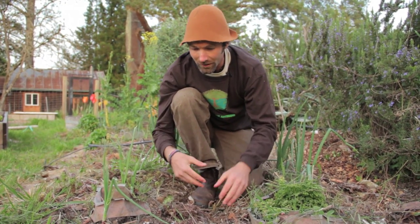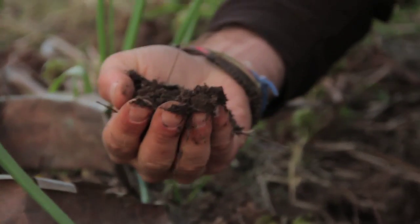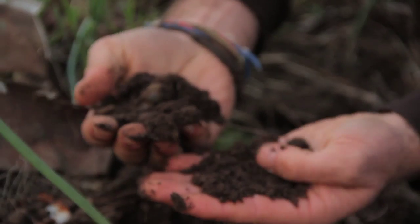Then there's all the microorganisms. There's more organisms in this handful of soil than there are people on the planet. Healthy, rich, organic, beautiful soil.